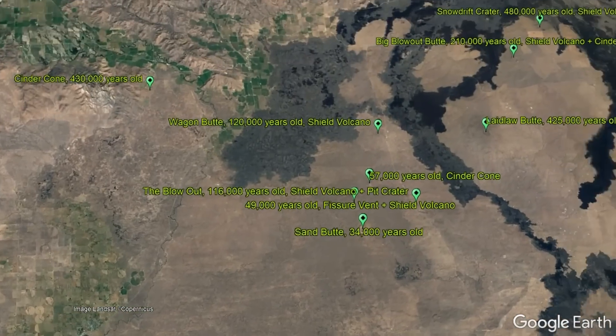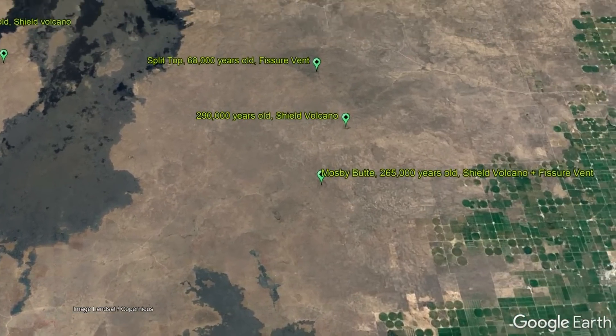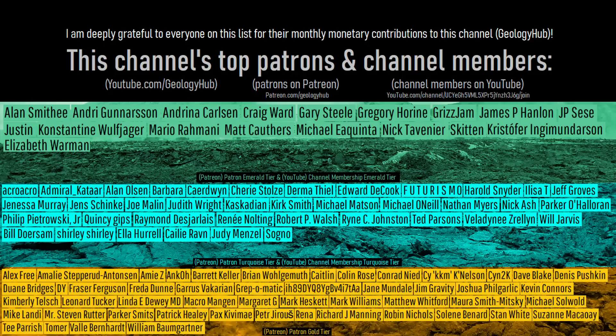Here is a quick overview of 17 other features with their vent type and approximate age. As a final note, I would like to thank this channel's patrons on Patreon and channel members on YouTube.